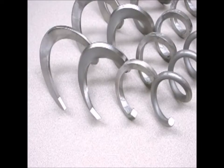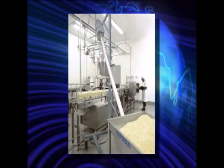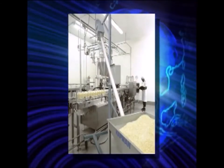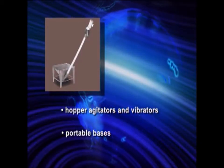Hapman provides a selection of four different auger styles for the Helix conveyor. This assures that the conveyor we provide is the best design for your application. Hapman also offers numerous options to fine-tune your operation.